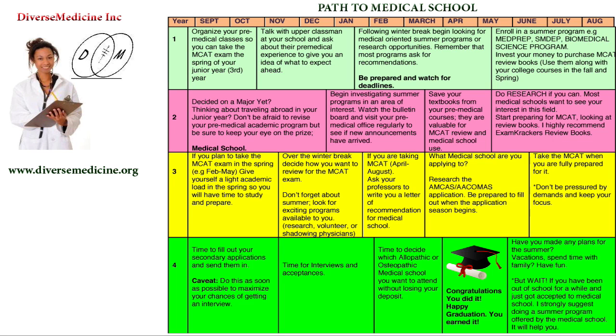Hello, this is Dr. Adichina from Diverse Medicine. Today I will be talking to pre-medical students about the path to medical school.